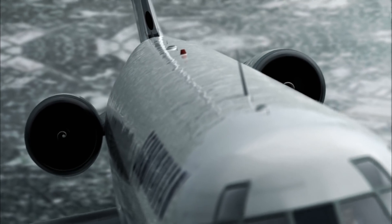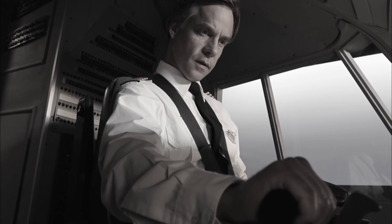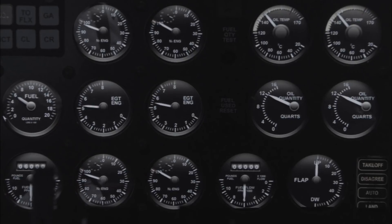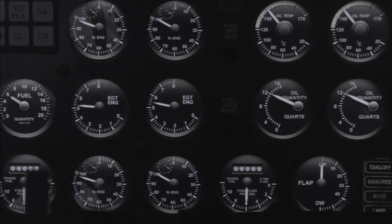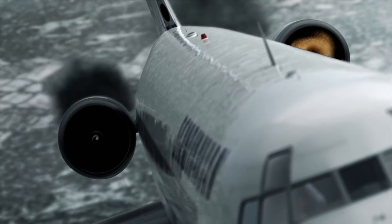When Rasmussen reduced power to clear his engine surge, the system read this as a dangerously low power setting and pushed the throttles forward. The increased thrust made the surging worse until the engines destroyed themselves. A strip of zeroes and ones caused the throttles to move, adding even more fuel to engines that were already stalling from too much fuel — and in a few seconds, both engines were totally destroyed.